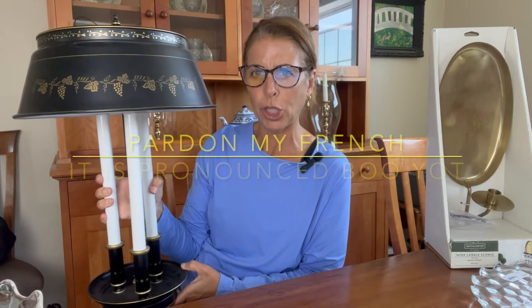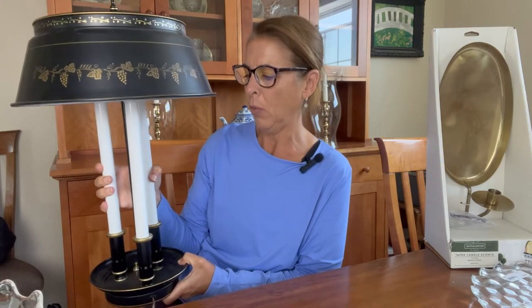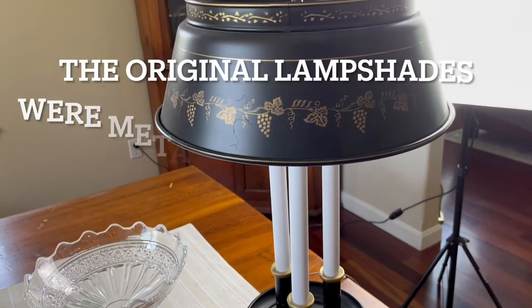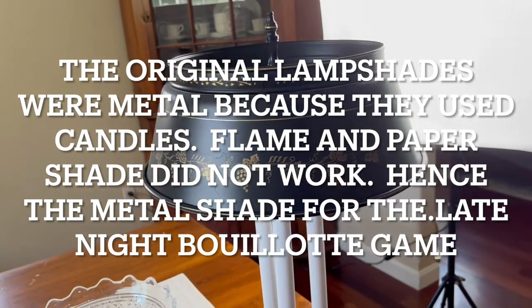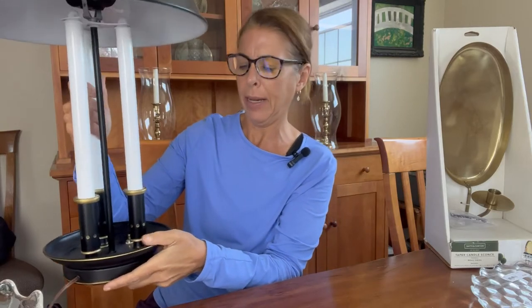A lamp that I purchased — it is a reproduction of a French bouillotte lamp. I believe bouillotte is a card game, but don't quote me on that. This is in remarkable shape. The candle sticks are three metal sticks and they're all in perfect condition. It is a toile lampshade and there's grapevine on it. The finial is in place and the wiring is all new, with the switch on the bottom. It was marked $30, so I got this for $15.